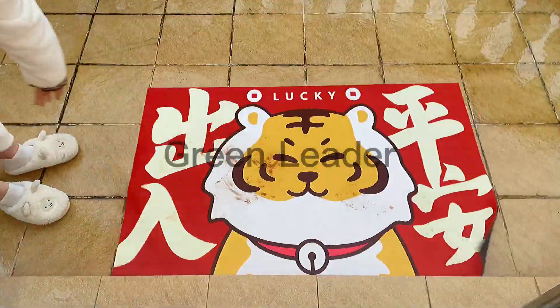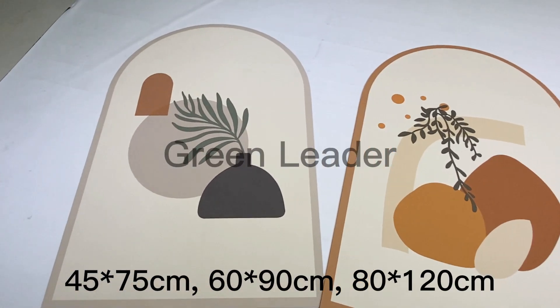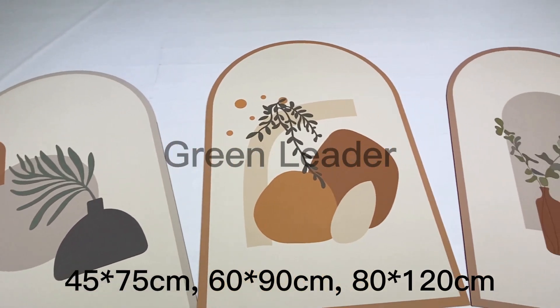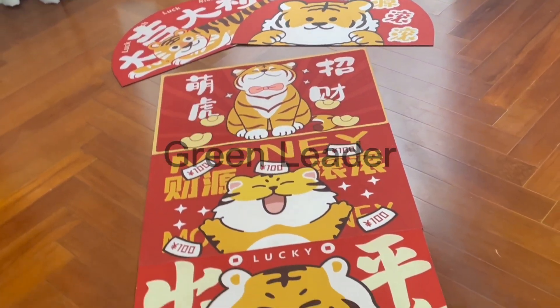It's also very non-slip. We have many different sizes such as 40x60cm, 60x90cm, 80x120cm, and surely we could customize the size, pattern and shapes for you.